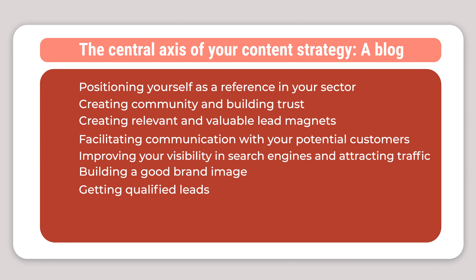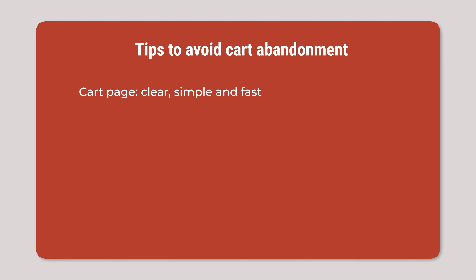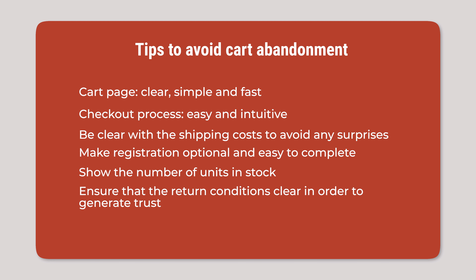Three, shopping cart optimization and remarketing. The cart abandonment rate in e-commerce is around 70%. To avoid these losses, follow these tips. The cart page should be clear, simple, and fast, and the checkout process easy and intuitive. Be clear with the shipping cost to avoid any surprises. Make registration optional and easy to complete. Show the number of units in stock. Ensure that the return conditions are clear in order to generate trust with the consumer.